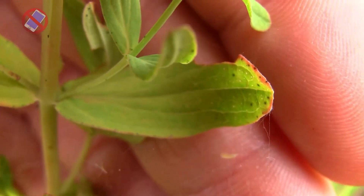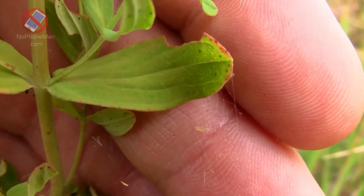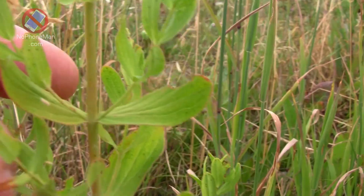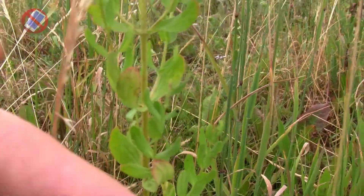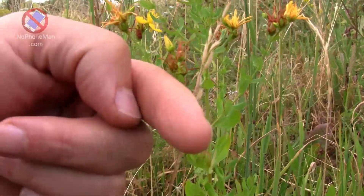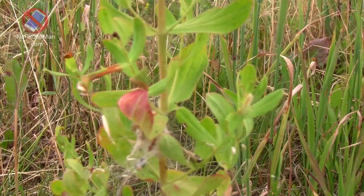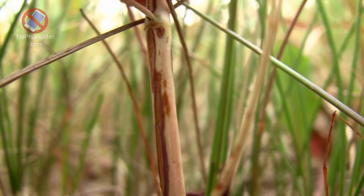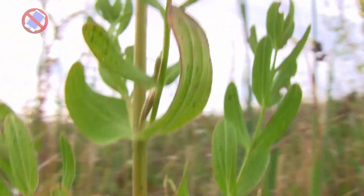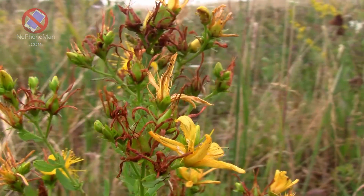The leaves of St. John's Wort are three times as long as they are wide, they are perforated as I showed you earlier, and they grow opposite each other. Each next pair is at a 90-degree angle from the previous one — so basically one pair goes this way, the next goes this way, alternating. If you were to look at the plant from above you would see a cross. The stem is very woody toward the bottom and branches out as you go up, and the flowers form on the top — that's why you see this cluster of flowers.